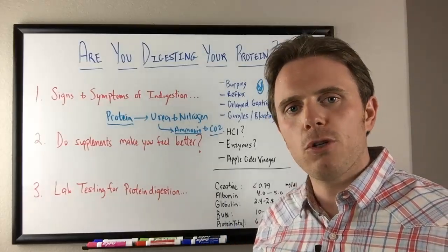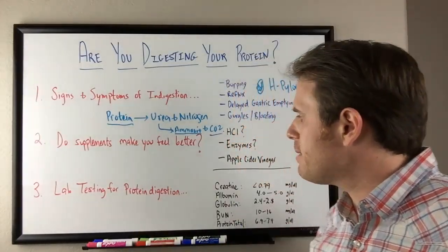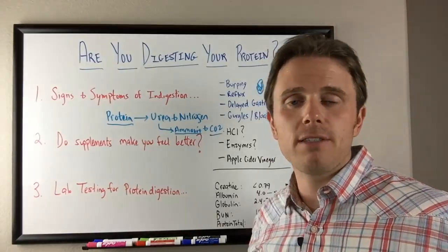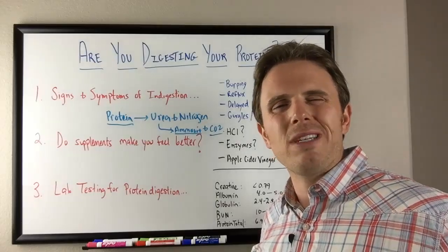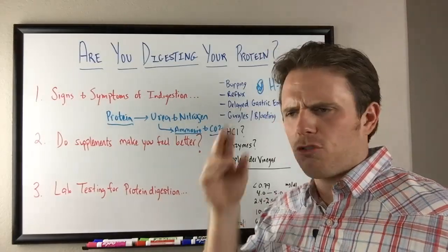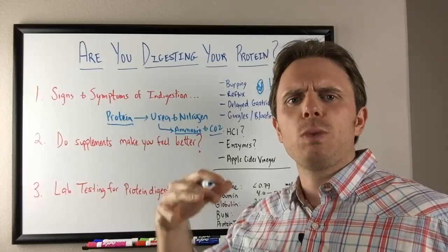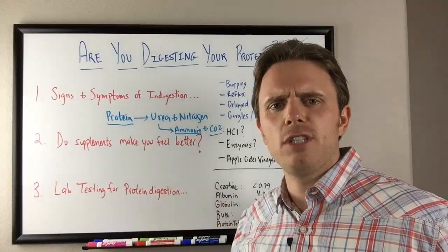Lab testing for protein digestion — a couple of markers that I use on a standard CBC and CMP on your basic blood test. I typically use LabCorp and Quest. When we look at these, we're not looking at whether one's off as definitive proof of a protein digestion issue. We're looking for general trends and making notations. The more markers we see out of balance, especially the farther they are out of balance, the more concerned we are that there's a protein digestion issue.